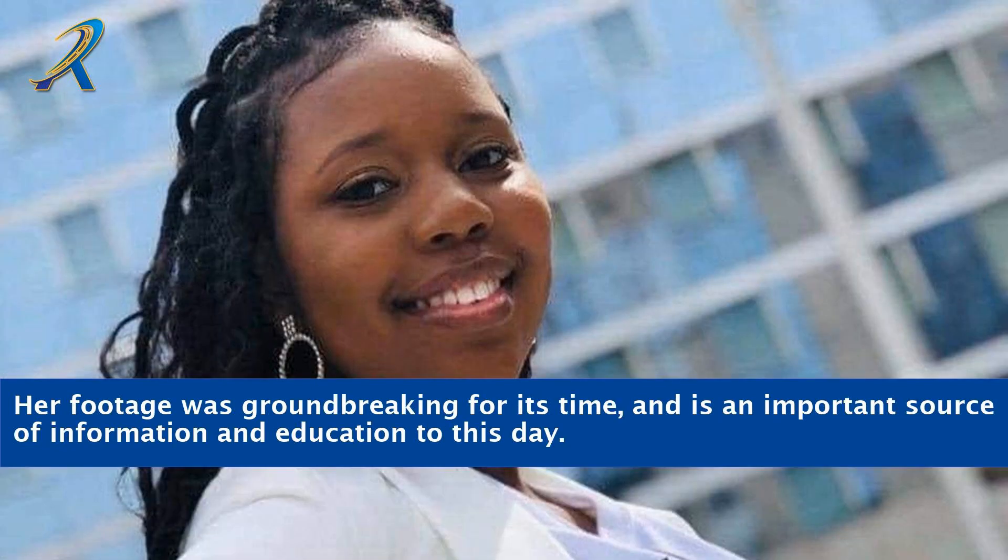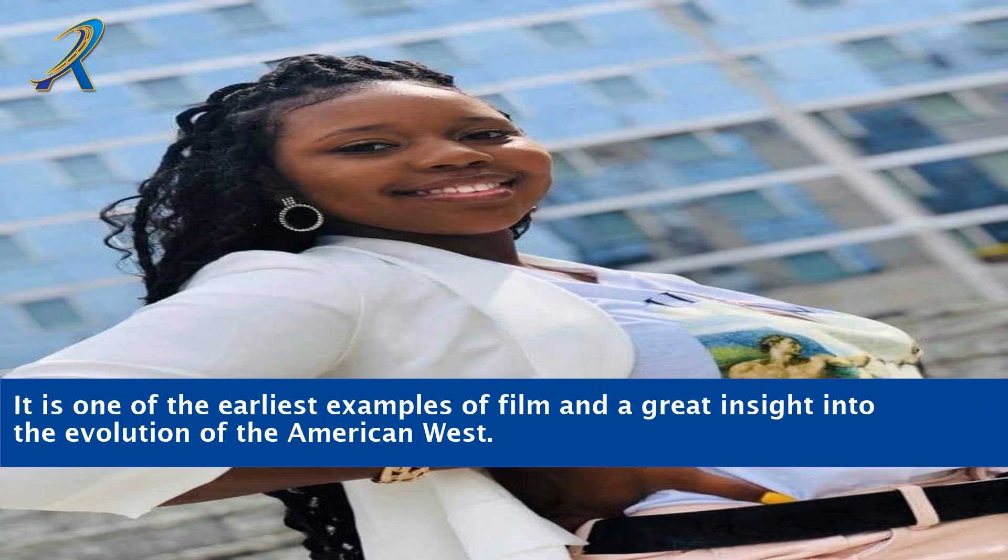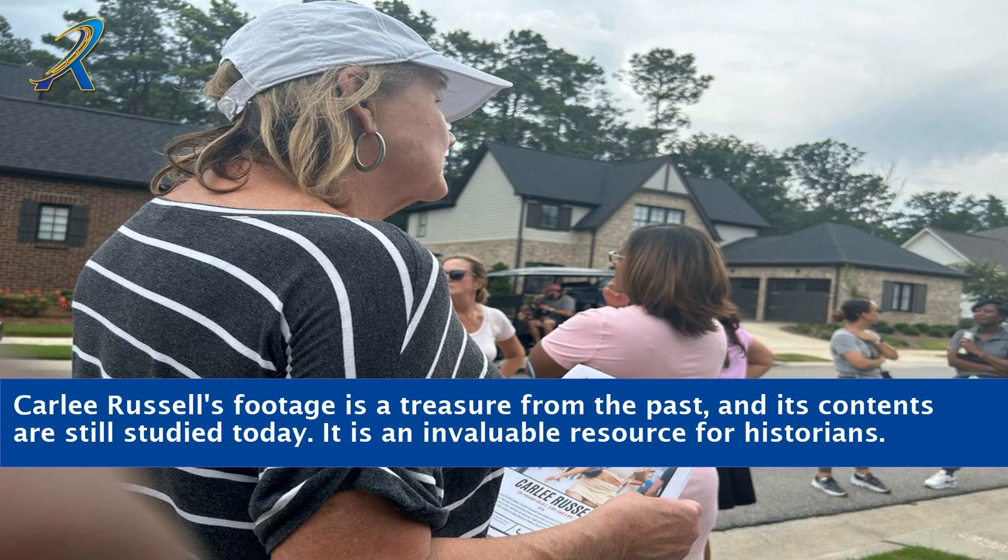Her footage was groundbreaking for its time and is an important source of information and education to this day. It is one of the earliest examples of film and a great insight into the evolution of the American West. Carly Russell's footage is a treasure from the past, and its contents are still studied today. It is an invaluable resource for historians.